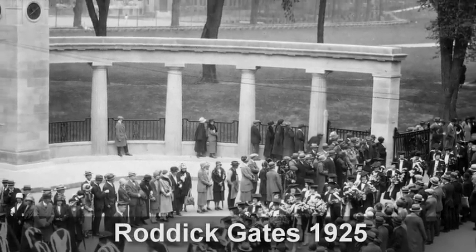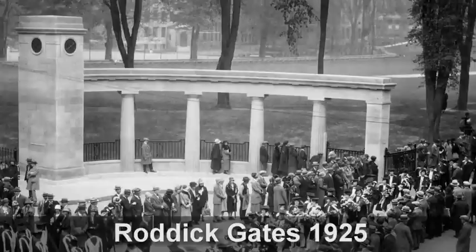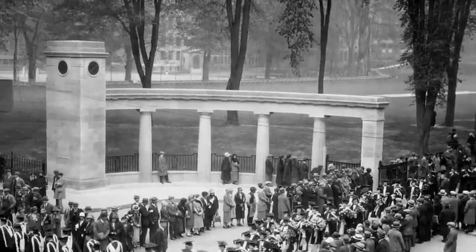It was time something was done. The Roddick Gates clocks, first installed in 1925, haven't worked for decades.